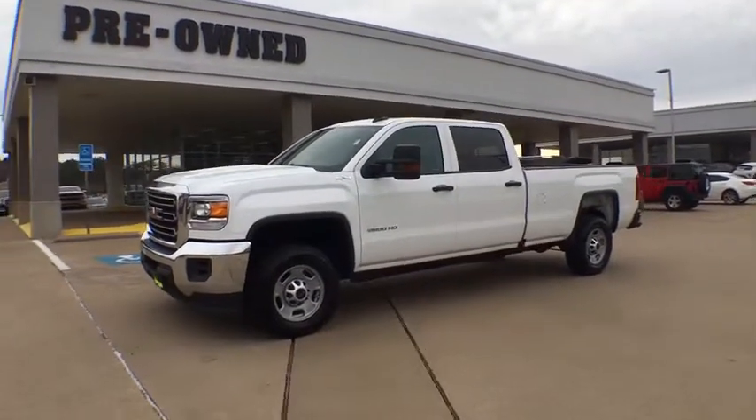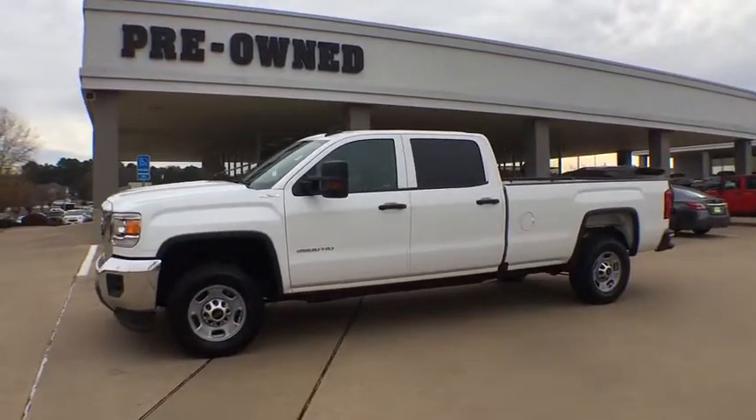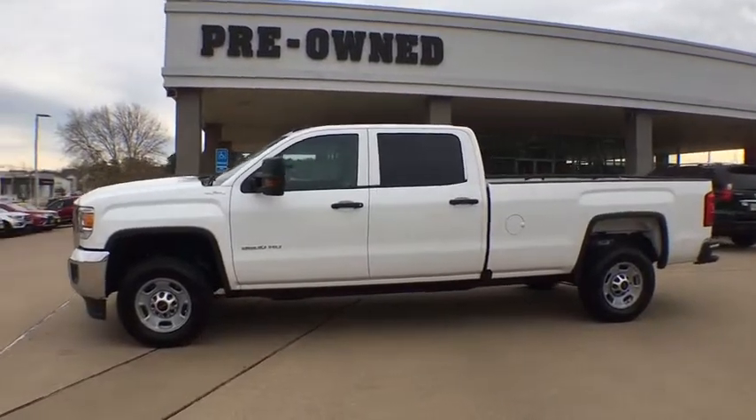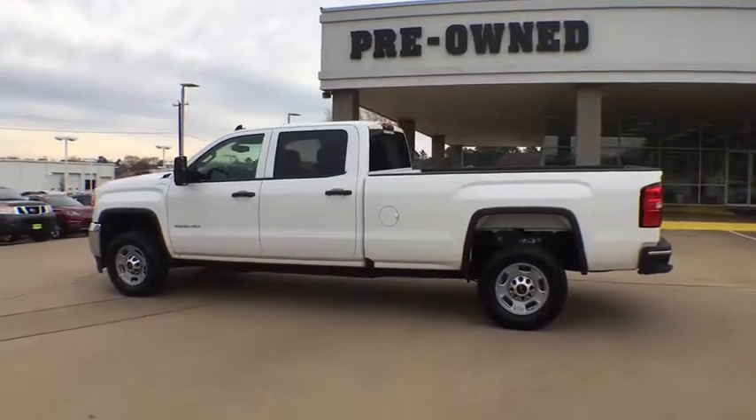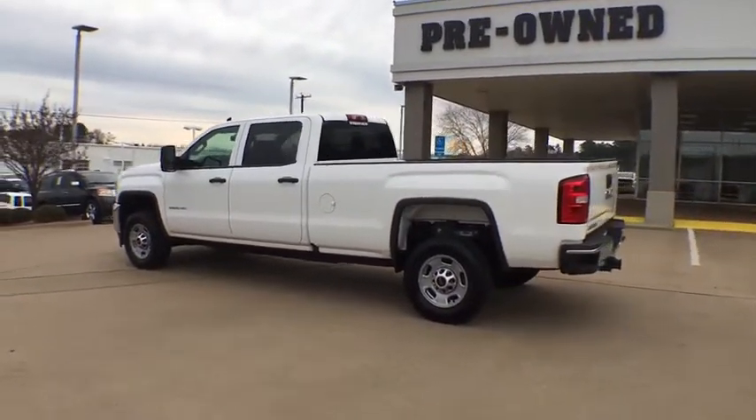2018 GMC Sierra 2500 HD. The GMC Sierra 2500 HD has all your workhorse basics covered. No worries here — this vehicle has less than 30,000 miles.